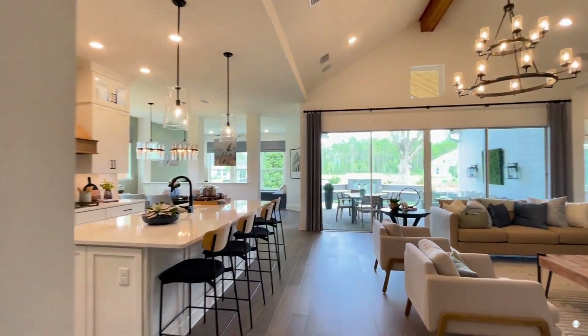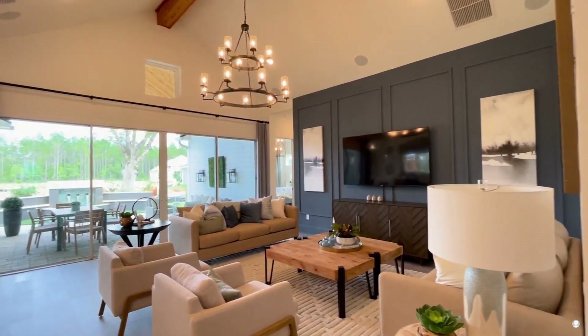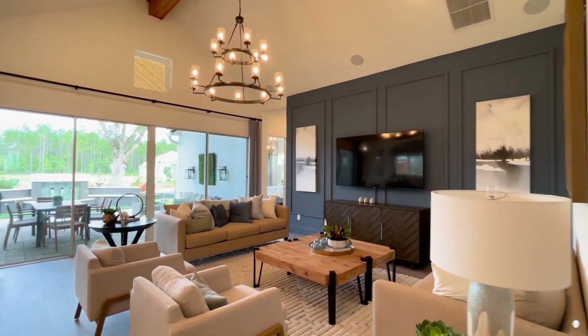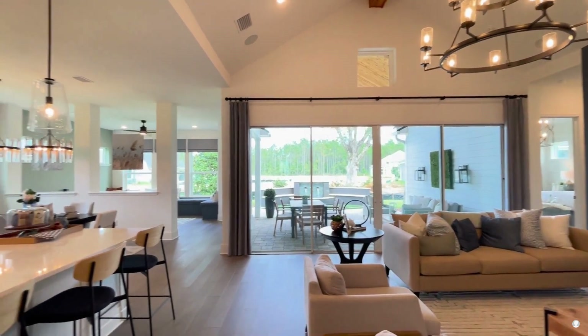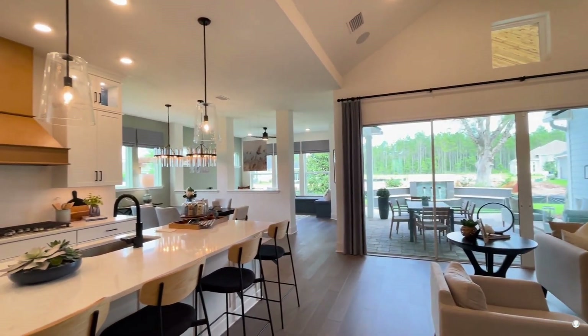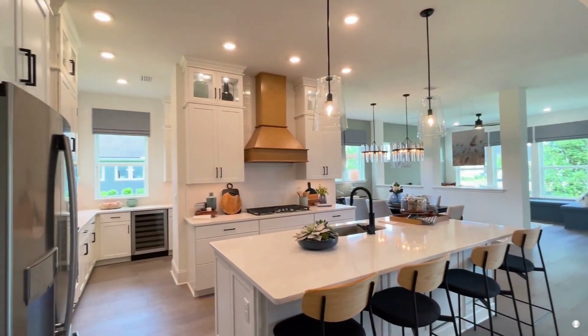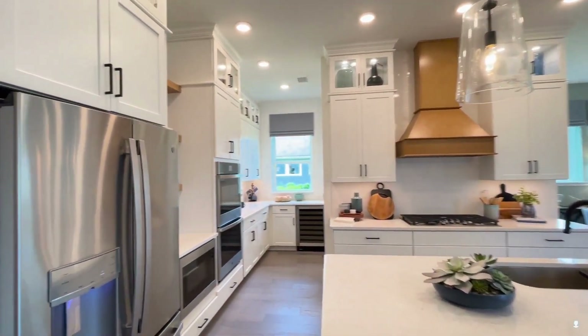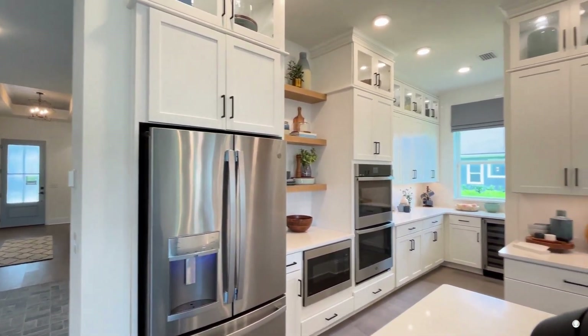If you've been looking for open-concept living, this is it — with 10-foot ceilings and then a vaulted ceiling in addition. It looks so spacious: family room, open kitchen, into your dining room, and then there's a little bonus back there.